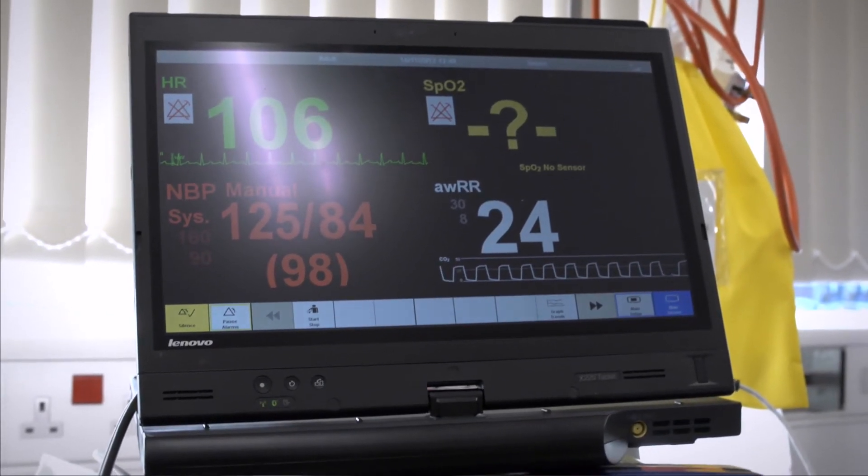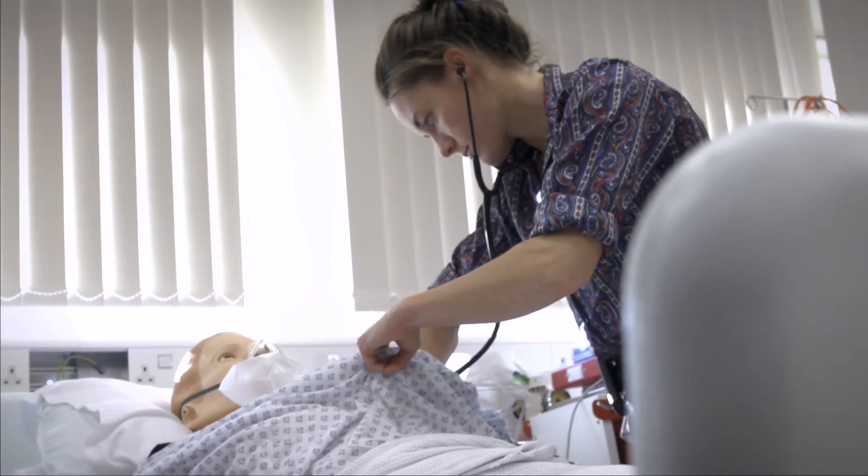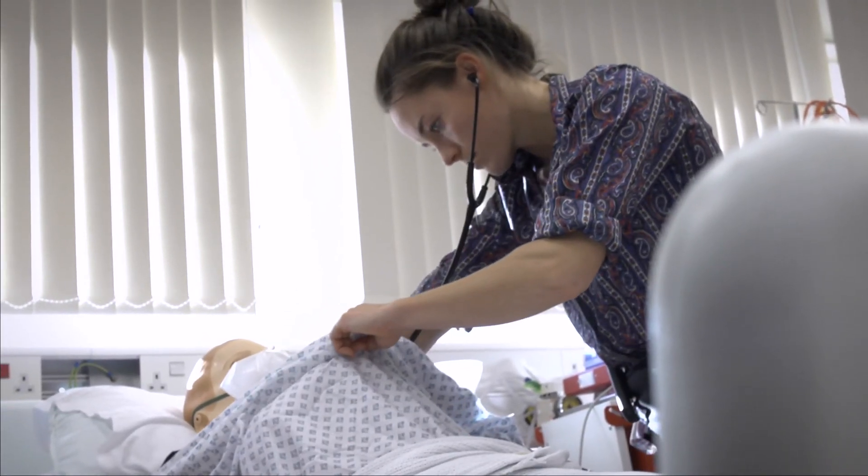I think North East has got a reputation amongst all of the junior doctors as being a really friendly place to work. All of the senior doctors and nurses are very approachable, friendly, and happy to offer advice. A lot of the consultants are very keen on getting involved with education and moving things forward, and the simulation suite is kind of one example of that.